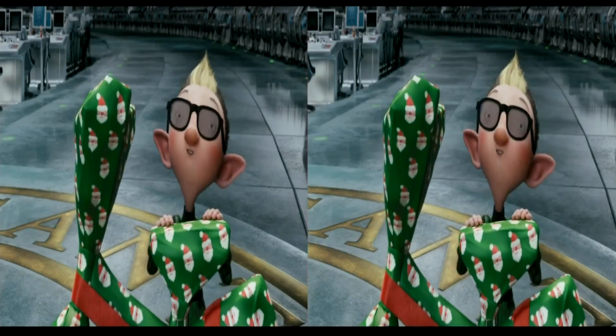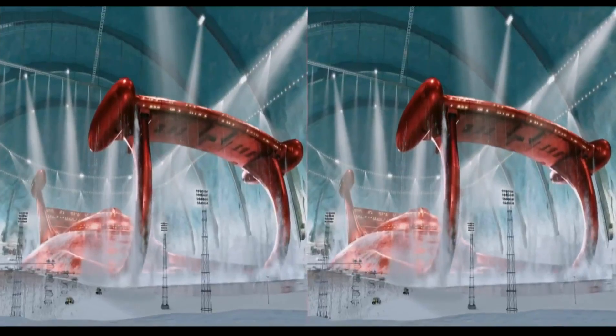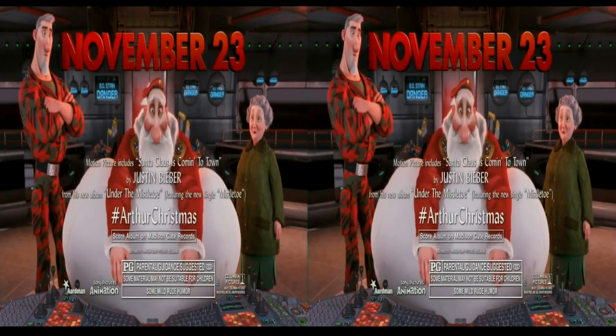Get ready — woohoo! — for the ultimate holiday rush in 3D. That's awesome! You haven't seen Christmas — wow! — until you've seen Arthur Christmas. Just stand back and... Rated PG, November 23rd.